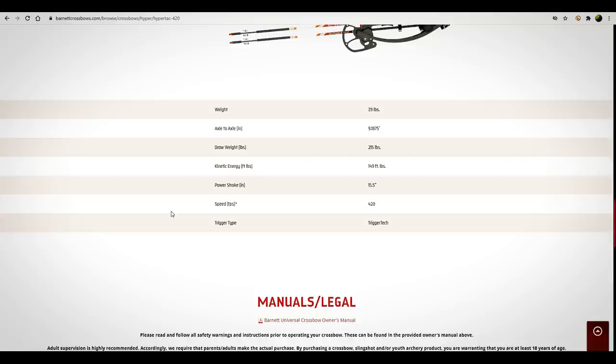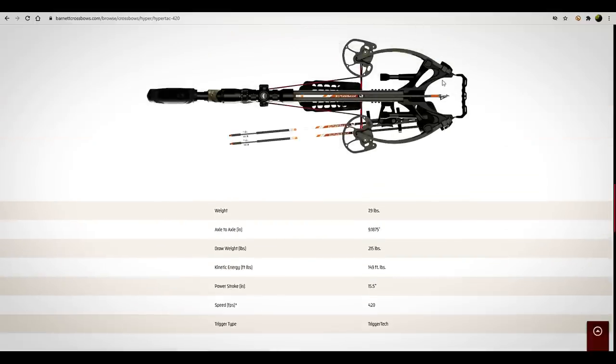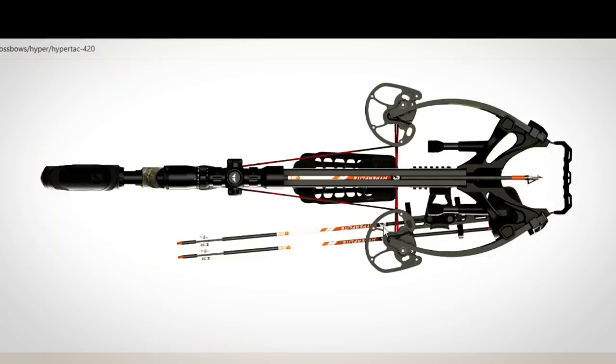Axle to axle: 9.1875 inches — that is a narrow crossbow. When we talk axle-to-axle measurements, that's becoming the industry standard, but that distance is not the whole picture to me. If I'm sitting in a blind, the axle-to-axle distance is not what's going to cause me problems. It's the uncocked width — the outside of those cams or pulleys, the outside of the limbs, the absolute outside. That's the only measurement of limb width I care about: the overall maximum.